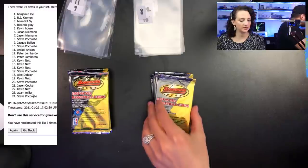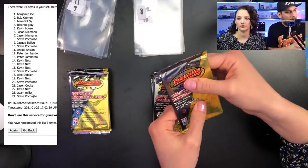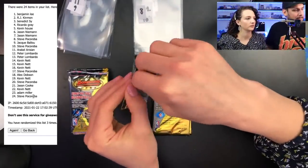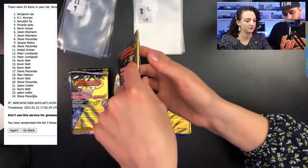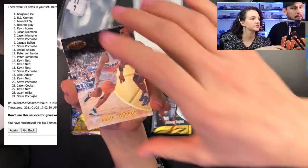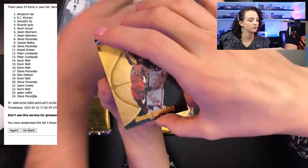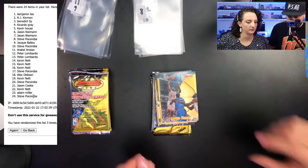Pack number eight going to Steve. I see a Pippen! First card is Johnny Taylor, Kevin Johnson, Alonzo Mourning, Ray Allen, Tim Hardaway, and there's the Scotty Pippen base.